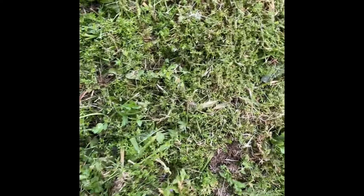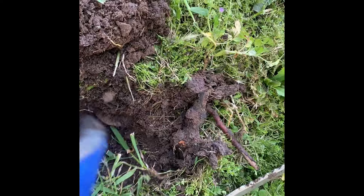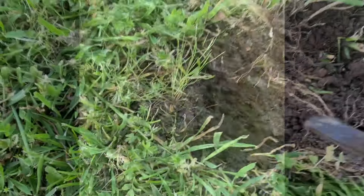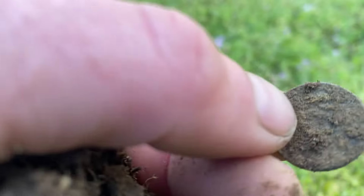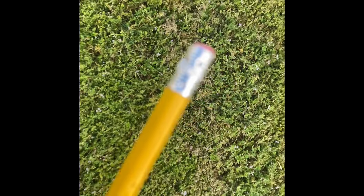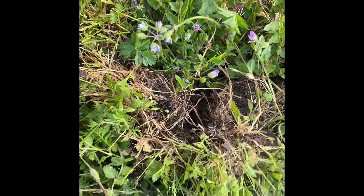Maybe at the sprinkler head. A lead tire weight balance thing. It's a penny. Pencil. Another penny.